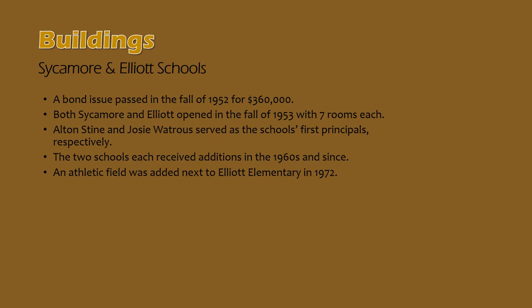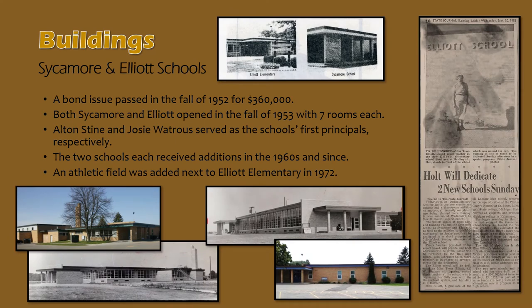Holt voters approved a bond proposal in the fall of 1952 for $360,000 for the construction of two new elementary schools. These schools were meant to be twins and were designed as such. Sycamore and Elliott both opened in the fall of 1953 with seven classrooms each. Alton Stein and Josie Watrous served as the schools' first principals — Stein at Sycamore and Watrous at Elliott. Both schools received different additions over the years, so they are not twins to this day. We will discuss later on the namesake of Elliott School, Ms. Tessa Elliott.